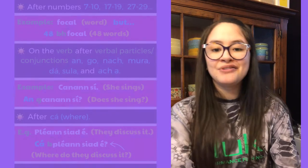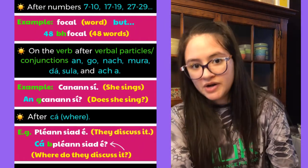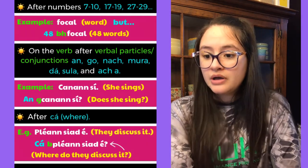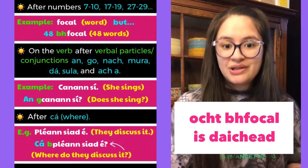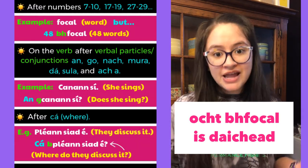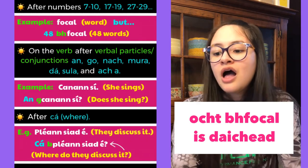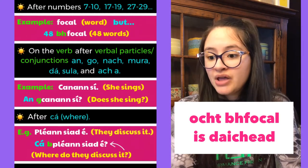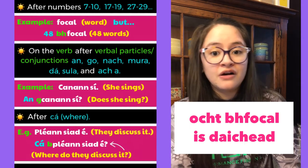You're also going to use eclipsis after the numbers seven through ten, seventeen through nineteen, twenty-seven through twenty-nine, thirty-seven through thirty-nine, and so on. For example, 'focal' means word, but 'forty-eight words' is 'ocht bhfocal is daichead'. BH is treated as a single letter here, eclipsing the F. Since an O follows the F, BH is pronounced like a W — so it's 'bhfocal'.